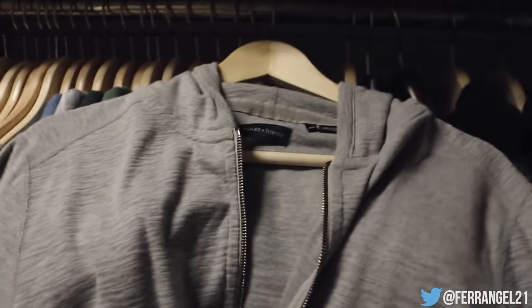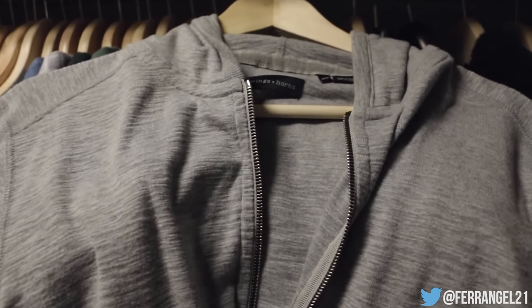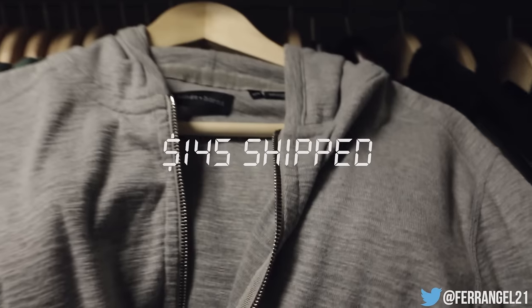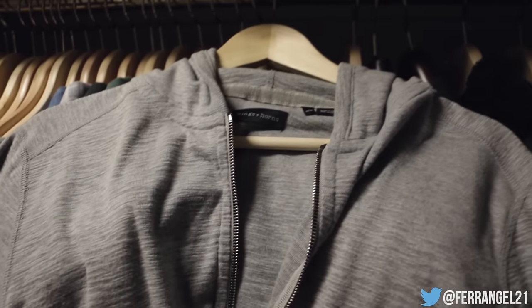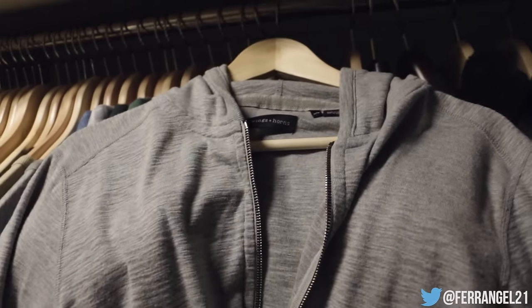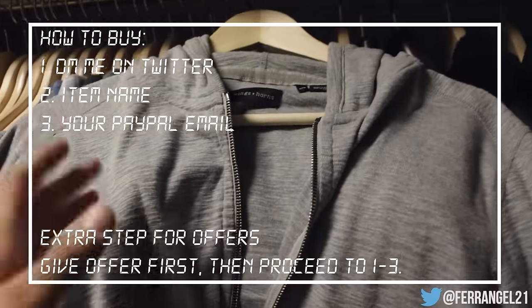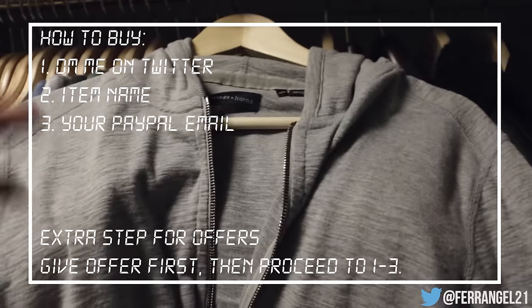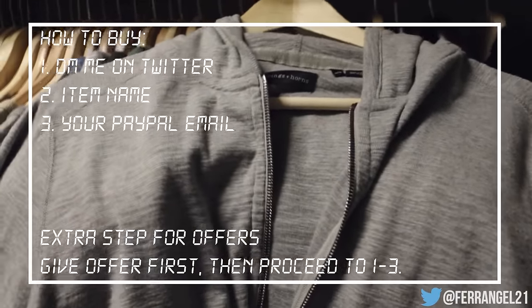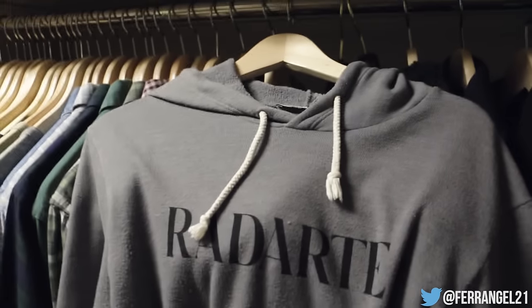I'm going to start at a price of $145 shipped, but I am willing to work with you guys on a price if you're actually trying to buy this. As far as how to pay — DM me on Twitter with your PayPal and the item you want, and I'll send you an invoice. If not, just DM me on Twitter and we'll work something out.